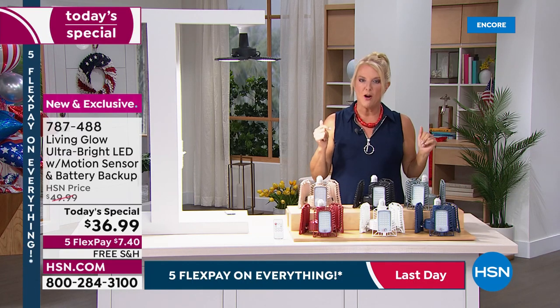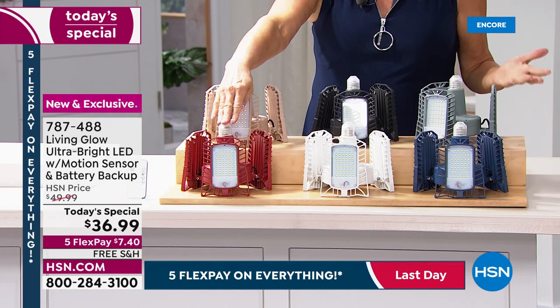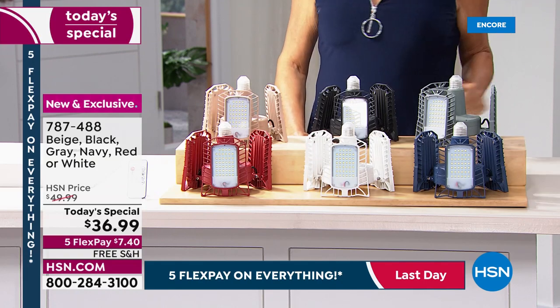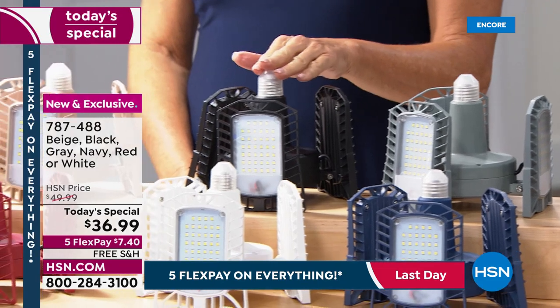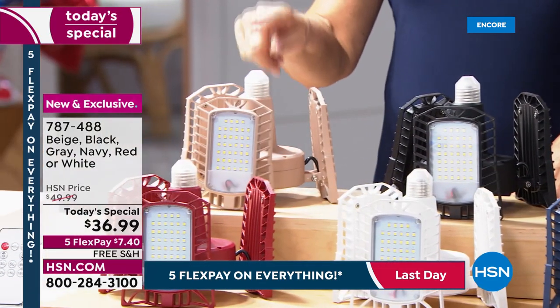Starting up front we have a classic red, then white, then blue — red, white, and blue for the Fourth of July. On the back we have gray, black which is always really popular, and a brand new color we're officially calling beige.